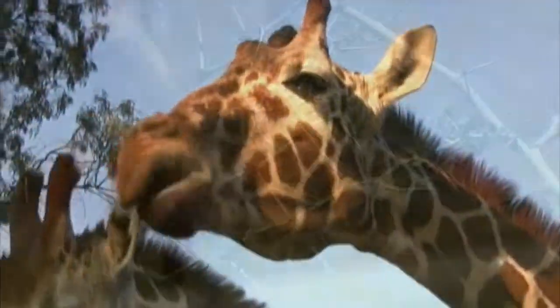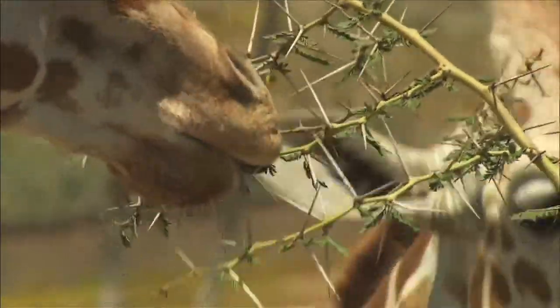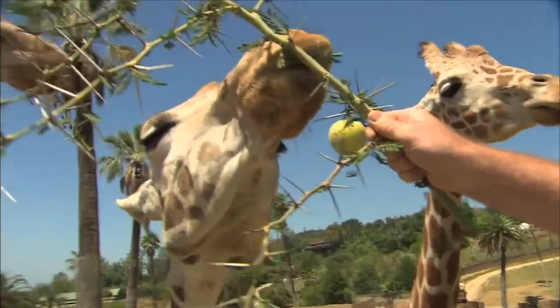They particularly enjoy acacia, which has sharp thorns; however, their saliva is thick and protects their mouth from its sharp edges and its poisonous chemicals.